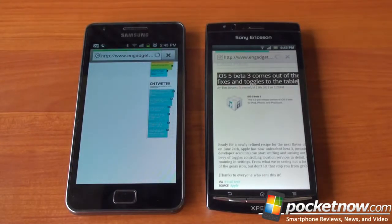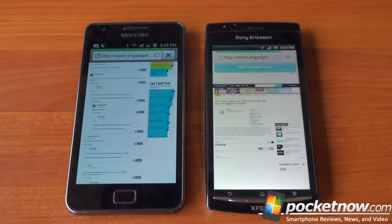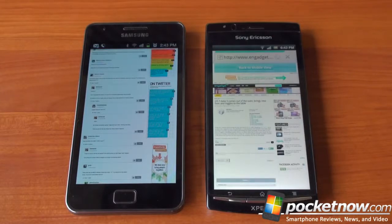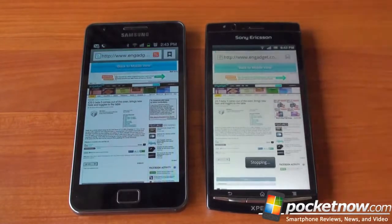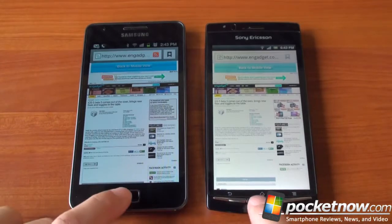We clicked one more link to wrap up the browser speed test. The Galaxy S2 finished first again, but the Sony Xperia Arc is definitely no slouch when it comes to web browsing.